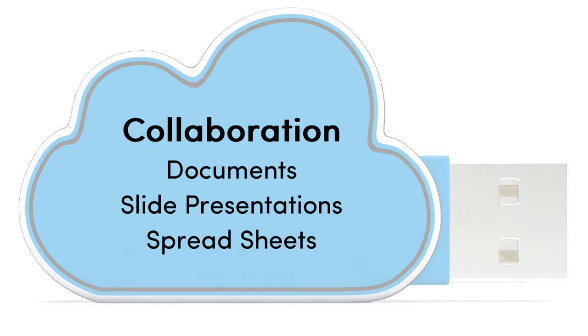Cloud-based tools enable file sharing across different platforms and devices, making it easier for people to collaboratively create and edit documents, slide presentations, spreadsheets, and more.